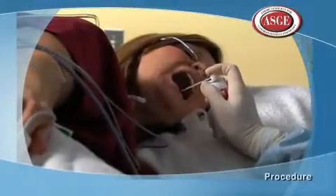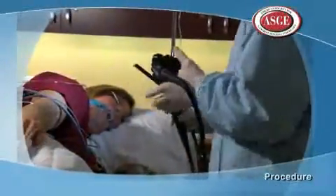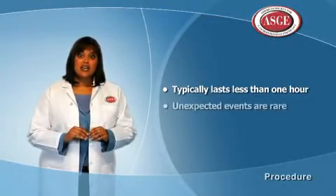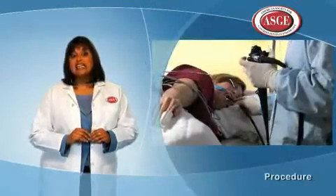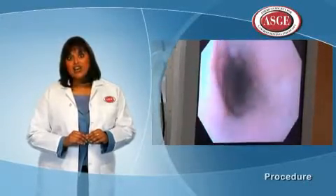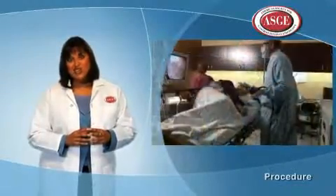Just before the procedure, your doctor may spray your throat with a numbing agent to assist in passing the endoscope, a thin flexible tube, into your stomach. Upper endoscopy typically lasts less than one hour. Unexpected events are rare but do occur — complications may include making a tear in the lining of the gastrointestinal tract, bleeding, breathing problems, or a bad reaction to the medication used for sedation.